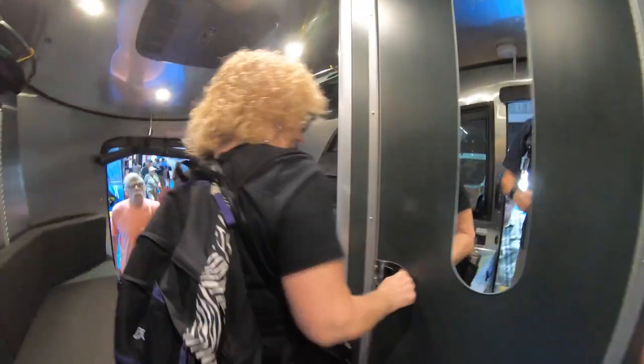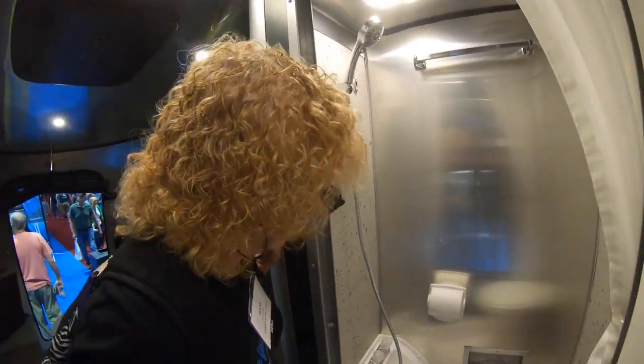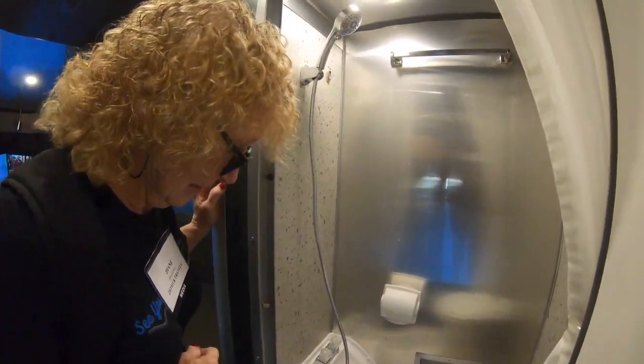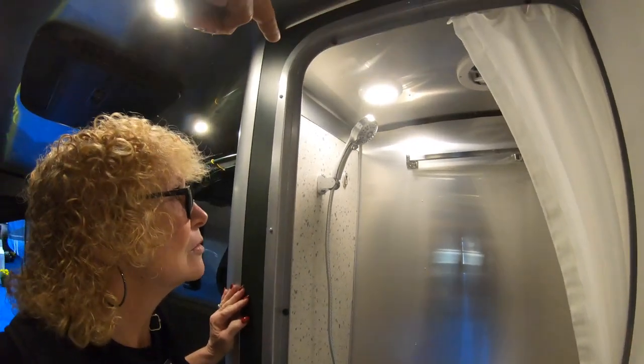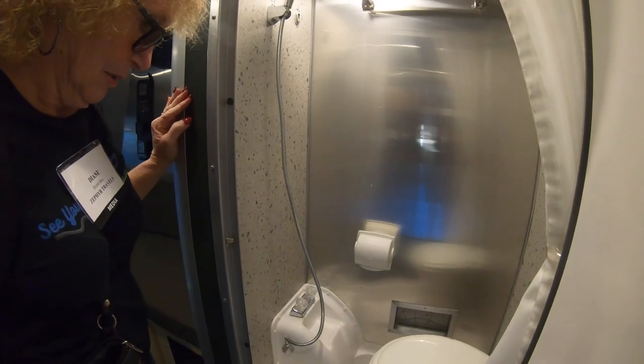The bathroom has a nice mirror and then a wet bath, which is a pretty good size. The handle for the wet bath can go to the outside, so you can take a rinse off your dog or whatever.